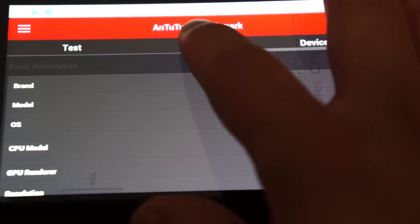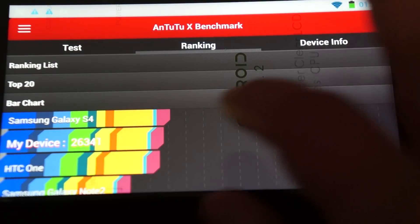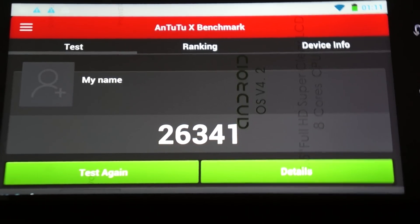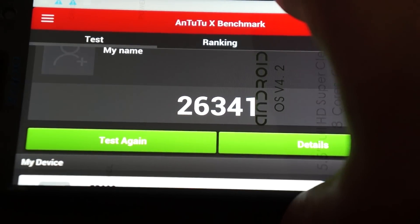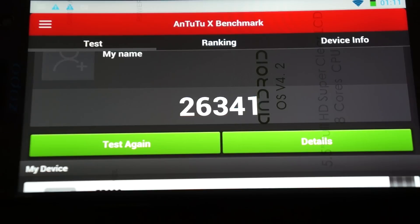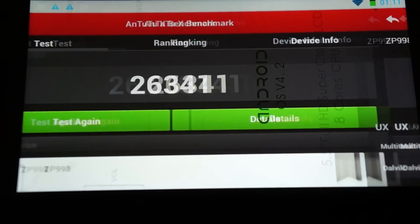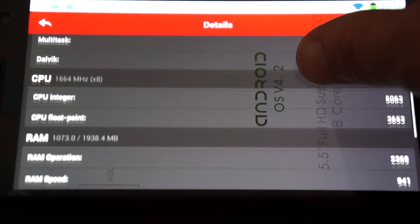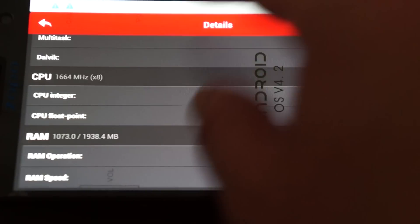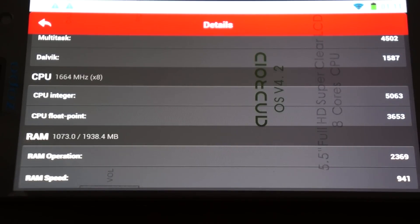This gets a score of 26,341 — one of the highest ranking AnTuTu benchmark scores we've done here at Dealsprime.com. I think the only other one that got a pretty high score was the THL T100 Monkey King 2. Check out the details and how they broke this down — you can pause the screen any time.